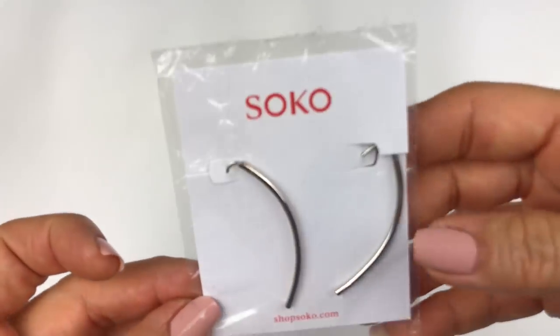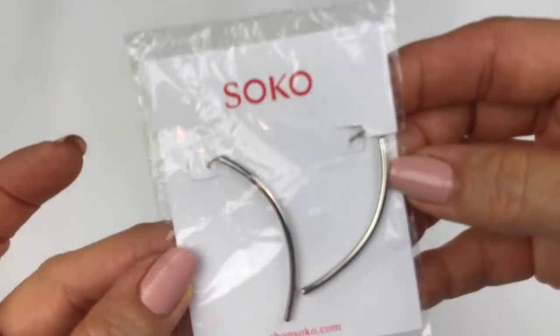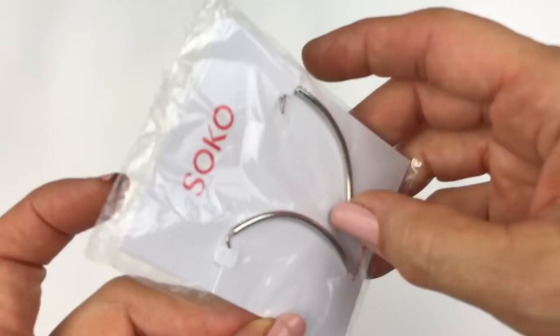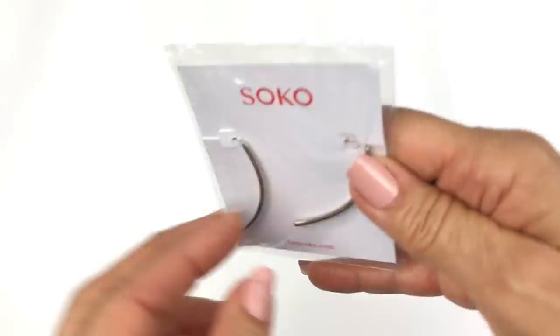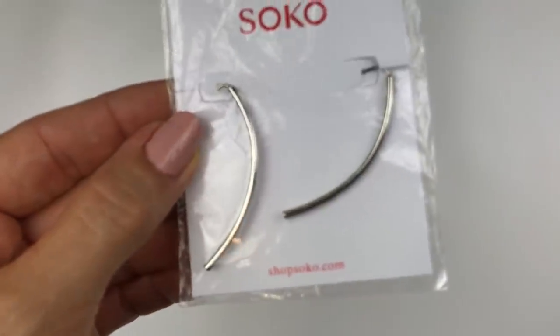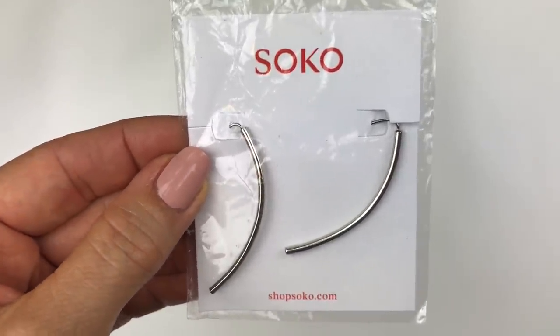Here is another brand new pair of earrings — these are still in the plastic wrap. The brand on this is Soko — I am not familiar with this brand. But it is a very simple linear curved pair of earrings in silver tone with a long hook ear wire. They have a website shopsoko.com, so I will definitely look that up to see if it would be worth reselling.